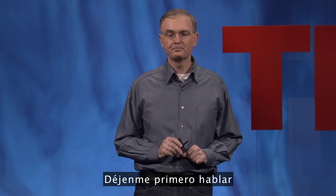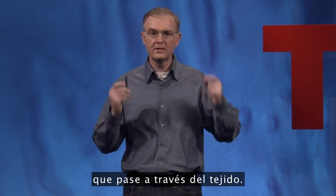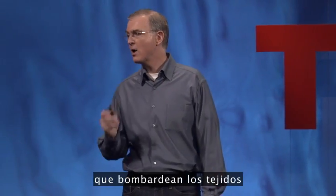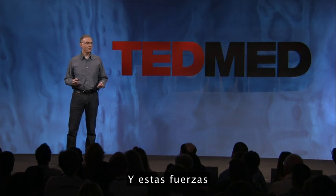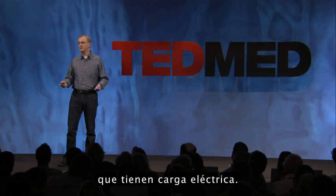Let me first address a few popular misconceptions. First of all, electric fields are not an electric current that is coursing through the tissue. Electric fields are not ionizing radiation like X-rays or proton beams that bombard tissue to disrupt DNA. And electric fields are not magnetism. What electric fields are, are a field of forces that act on, attract, bodies that have an electrical charge.